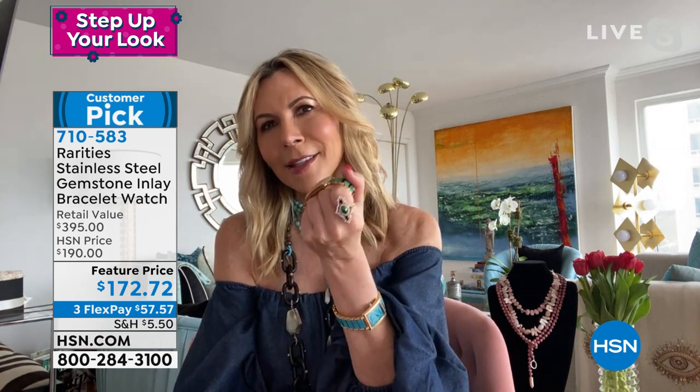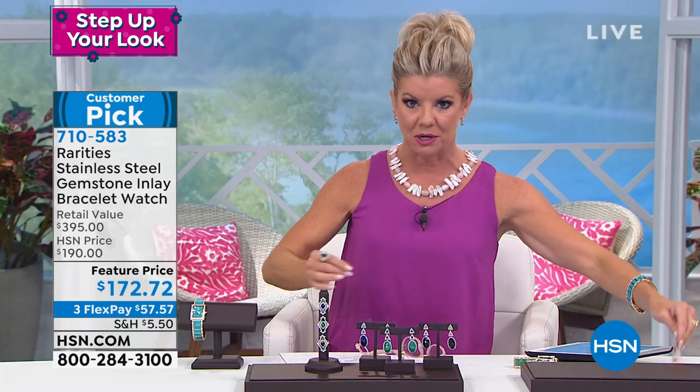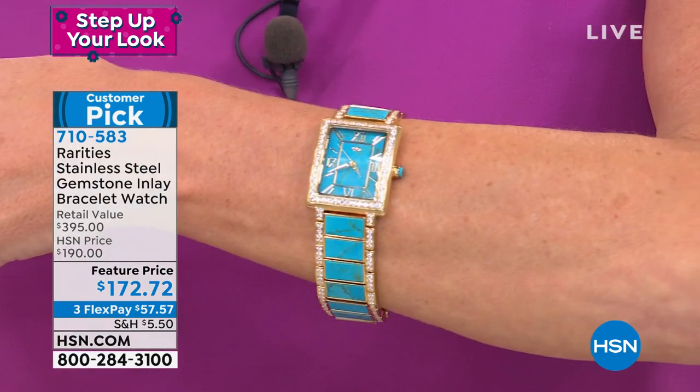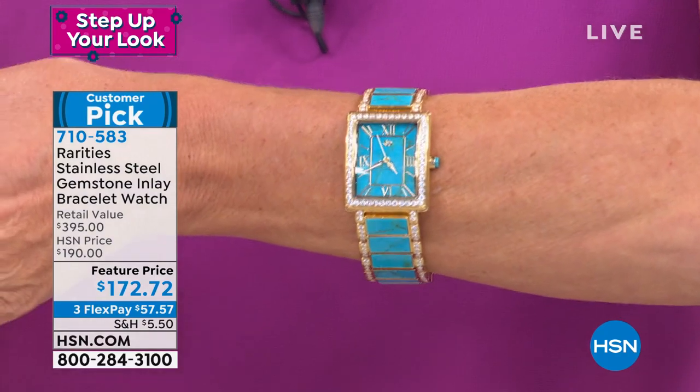Malachite is just the richest, most beautiful green. It's hard for me to do a malachite ring for $170, and this is a watch — with all the master functioning pieces, a full year warranty, water resistant, all the things you're looking for — all natural gemstone. Read the reviews on hsn.com. Item number 710583. Malachite or turquoise in three different sizes — you can have them custom-sized.